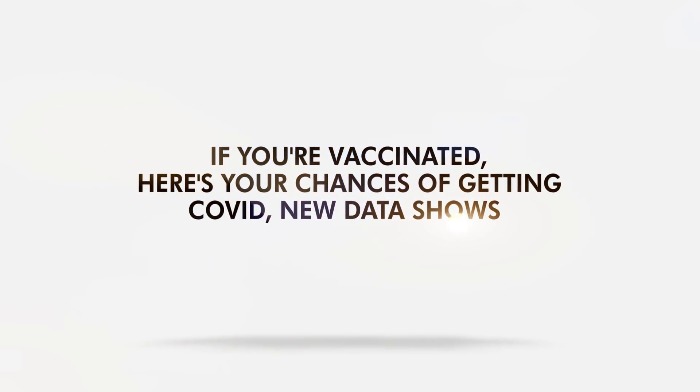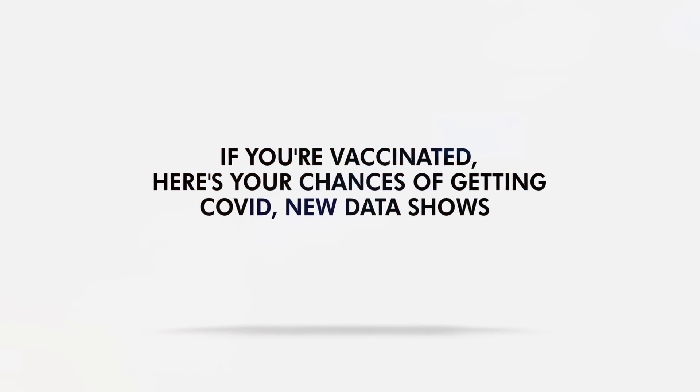New One-Shot COVID Vaccine Shows Lasting Immunity and Protection, Study Says.